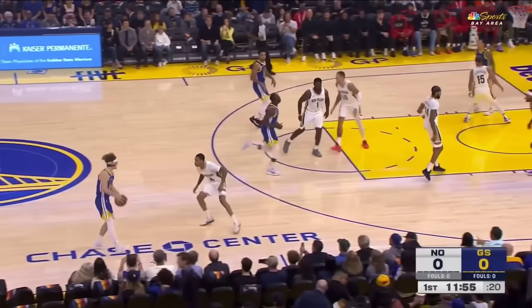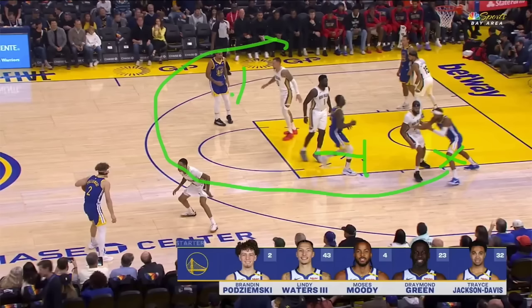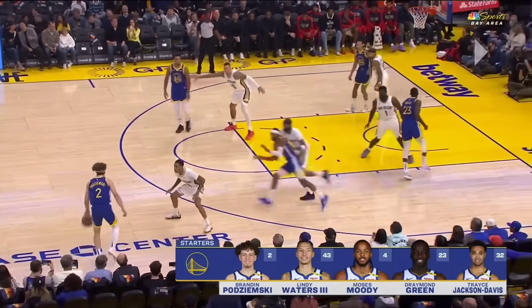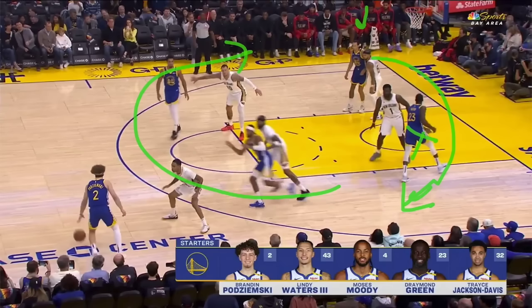This play begins like all the other wheel plays. You have a cutter who loops around one screen and then the second screen. However, in the standard wheel play, this is only one half of the wheel. This other cutter will come out and get a pin down screen to maintain balance in the universe and in particular on the basketball floor.